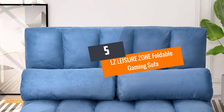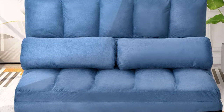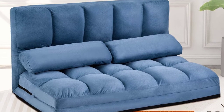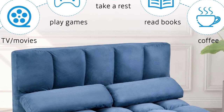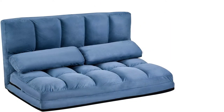Number 5: LZ Leisure Zone Foldable Gaming Sofa. The gaming sofa is a perfect addition to your outdoor space, balcony, gaming room, bedroom, and more places. This floor bed also has 5 different adjustable reclining positions. Therefore, you can easily transform this couch into a bed from the sofa. Moreover, the pull-point design simply fits the tight space of your small apartment room.